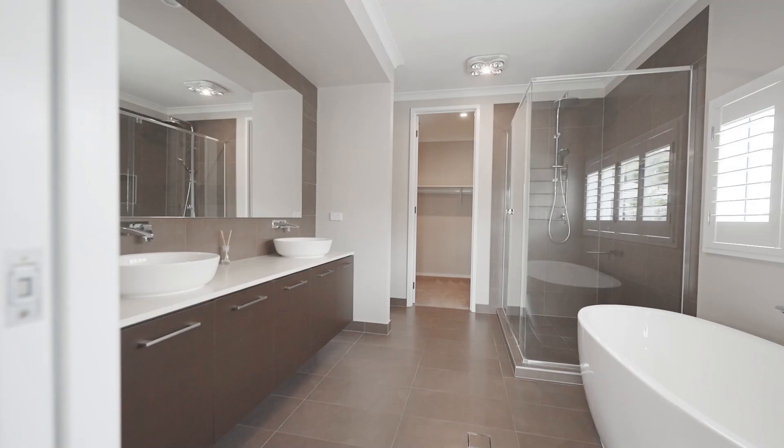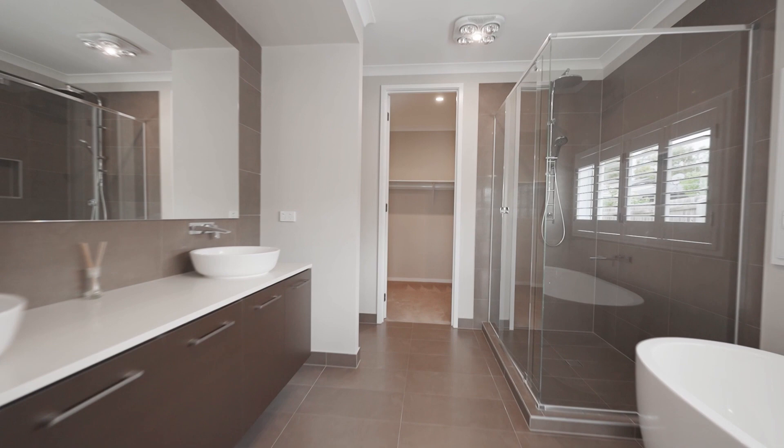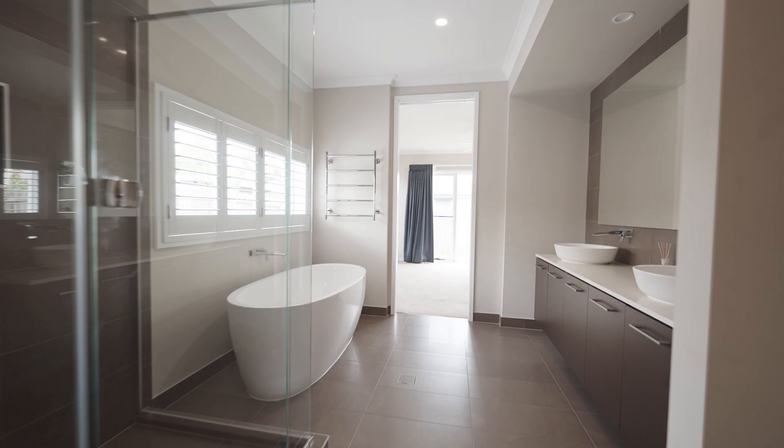Enter the master suite, a sanctuary of charm and class with a private en suite featuring his and her sinks and a walk through to an amazing walk-in cupboard — convenience and luxury blended seamlessly.